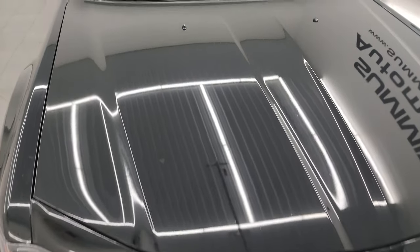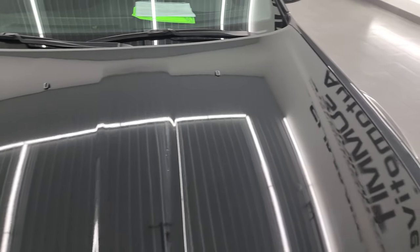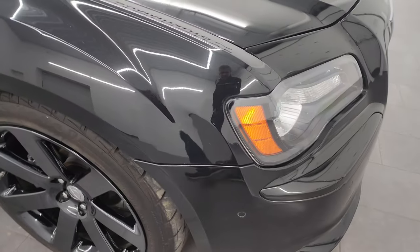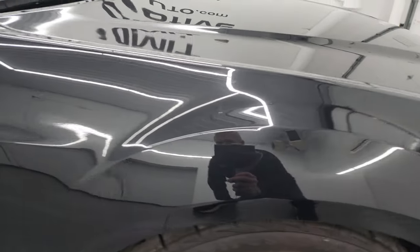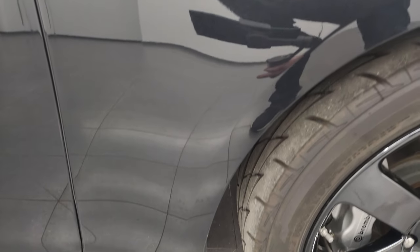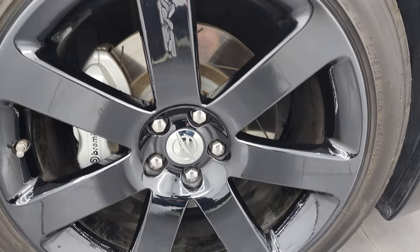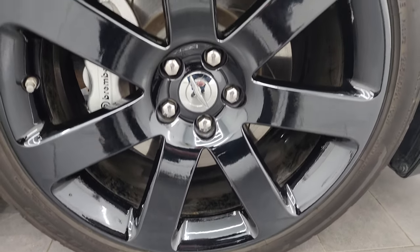The hood is in really nice shape — didn't see any major dents or dings. The passenger side front fender is in great condition as well, no dents, and the passenger side front wheel has no major scuffs or scrapes.